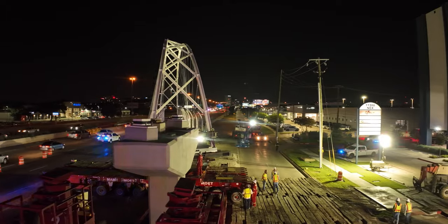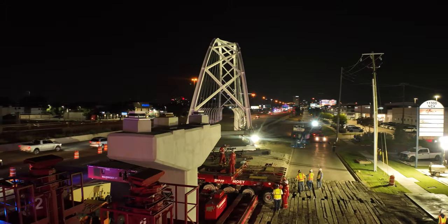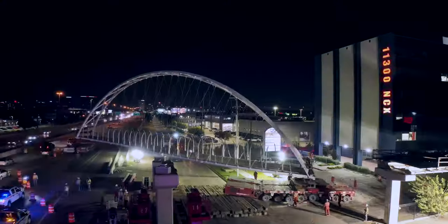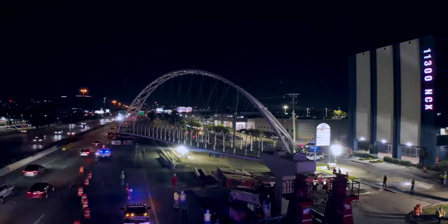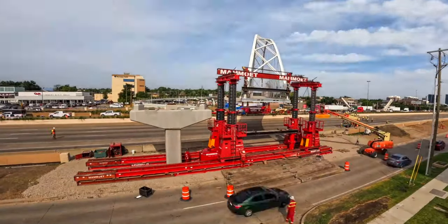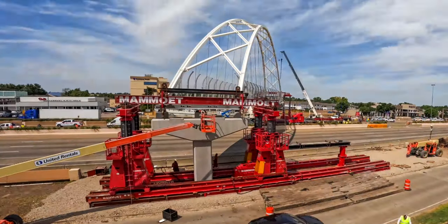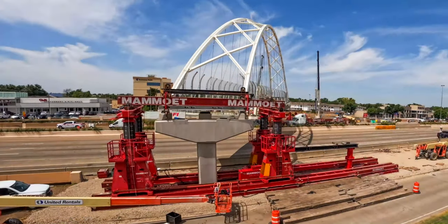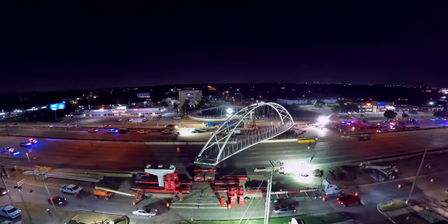One of the most important goals for TxDOT during the delivery of the main span was avoiding impacts to travelers. HNTB designed the structure with the intent and recommendation to use what are called self-propelled modular transporters, or SPMTs. The bridge was designed and analyzed to be built off-site and driven on SPMTs to their final bearing locations. HNTB's role as engineer of record was not only to design a safe structure and produce accurate plans, specifications, and estimates, but also to ensure that this bridge move was feasible.